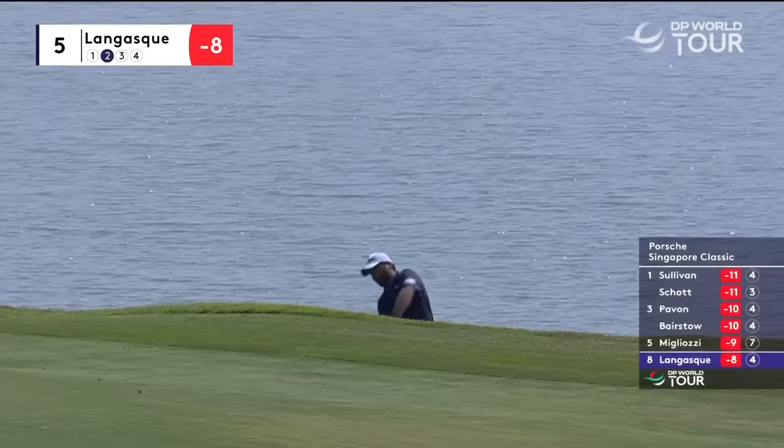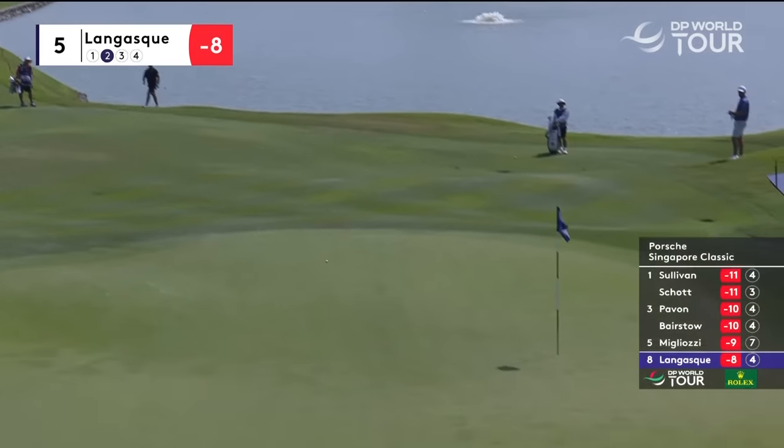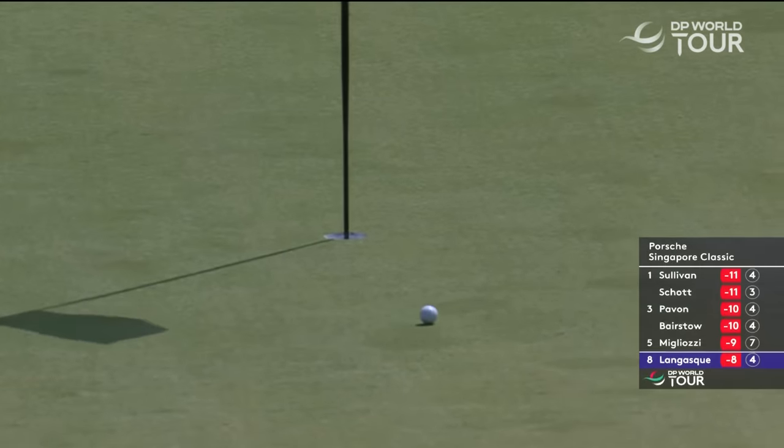Roman Langasque on the fifth — he's had a crack at the green, just come up short there in that bank, and he's played an absolute stunning shot.